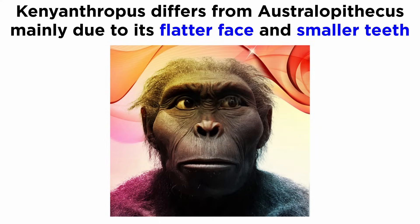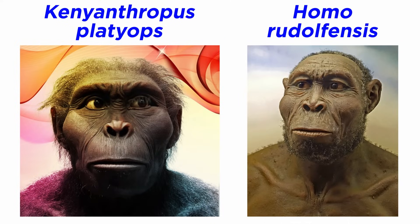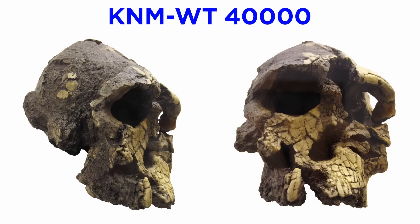Kenyanthropus differs from Australopithecus most clearly in its much flatter face and smaller teeth. Some paleoanthropologists have thus linked this hominin to Homo rudolphensis, or as the potential ancestor of genus Homo. Still, the best remains of this hominin are the KNM-WT 40,000 skull, which is badly crushed and distorted, leaving certainty of its anatomy and phylogeny up for debate.